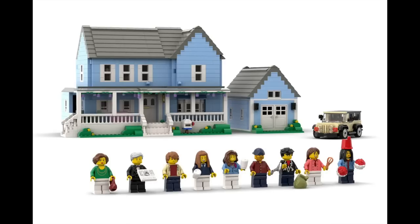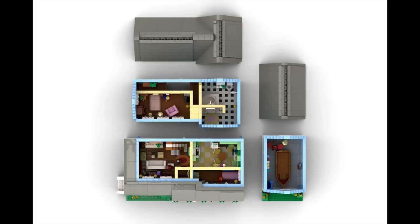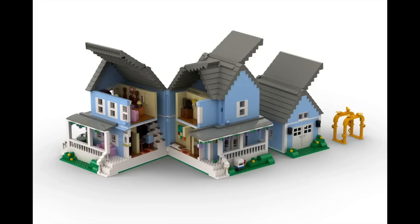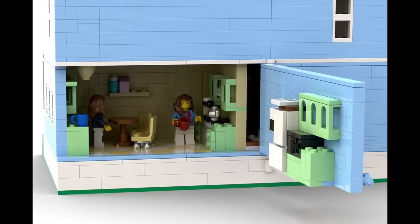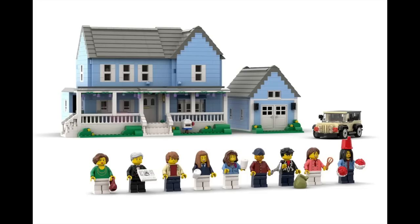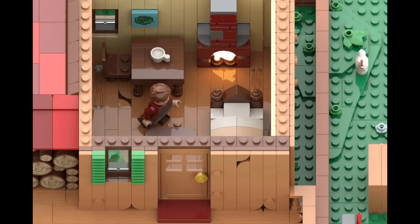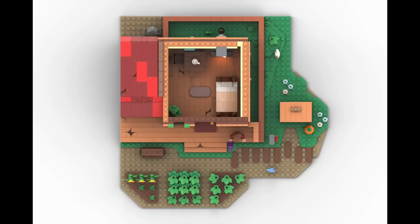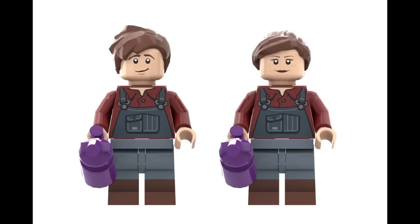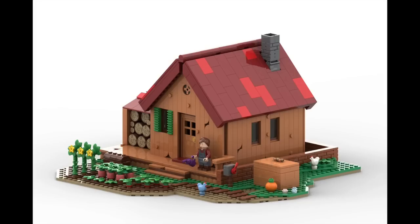Next up, we've got Gilmore Girls — based on the TV show, this depicts Lorelai and Rory's house. This modular-style house is packed with interior details and rooms, and I love the way it opens up. As this is the second time this project has hit 10,000 supporters, I'm curious if it'll have a better chance in the review. Next, we've got Stardew Valley Farmhouse, straight out of the classic farming sim. The build is simple but really effective, with some nice interior builds. The game has sold over 20 million copies since March 2022, so I'm curious about its chances.